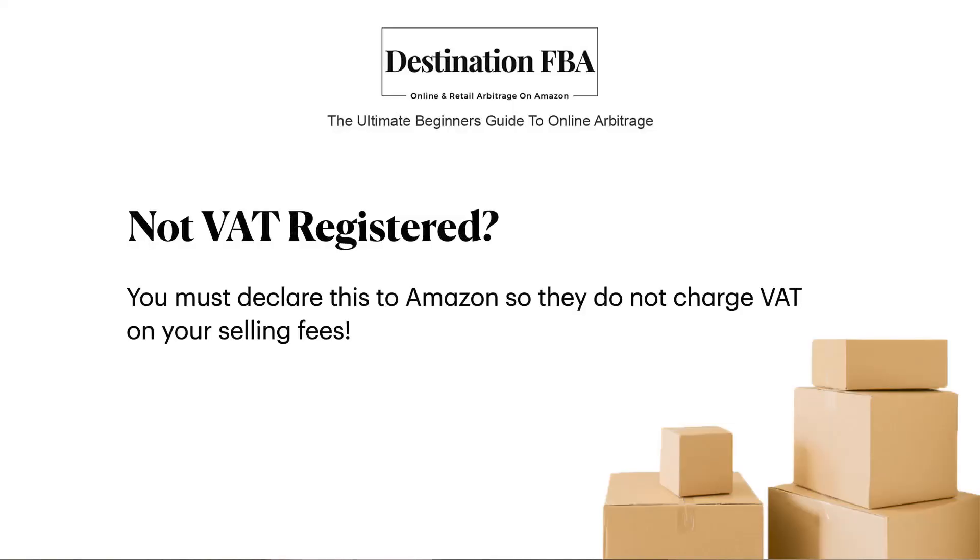If you're not sure which way to go, make sure you get advice from a tax advisor or from your own accountant. Going back to selling on Amazon, if you choose not to register — which I imagine is the case for most, if not all of you — then you need to declare this to Amazon as soon as you set up that seller account. This will make sure they do not charge you VAT on all those selling fees, saving you a lot of money and helping to increase those profit margins.